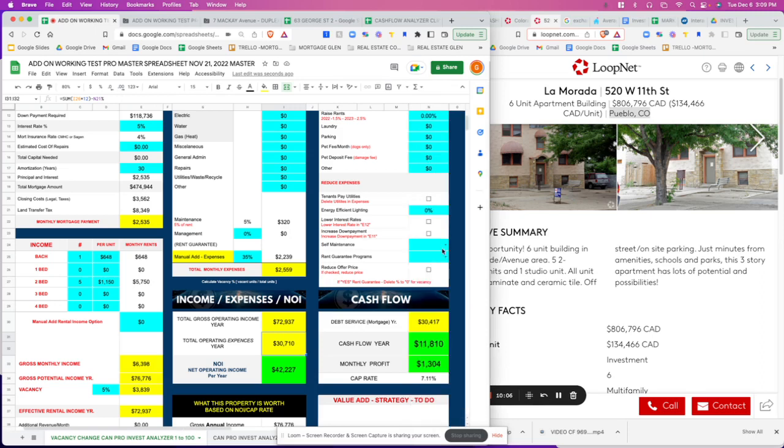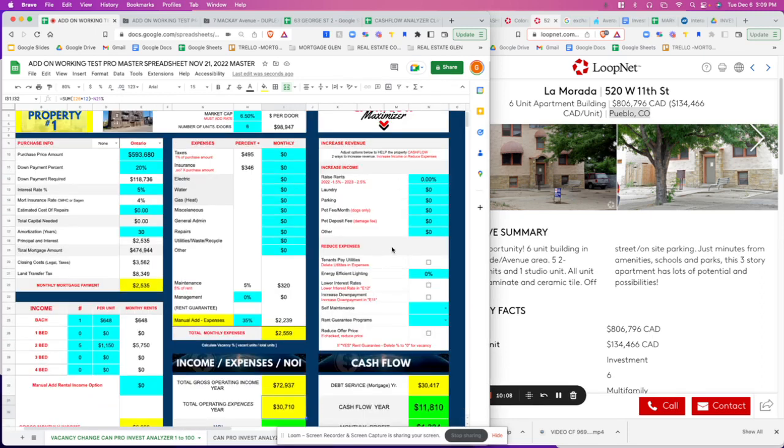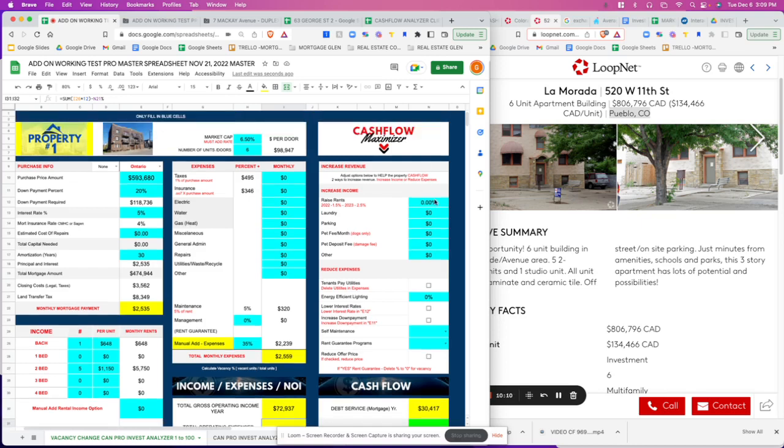We're up at $11,000 cash flow — not too bad. Let's go to the max cash flow options. Can we raise the rents? I always put it up 2.5% above market because it's going to appreciate over time. That's a safe number to play with; it will depend on the state — may be less, may be more.